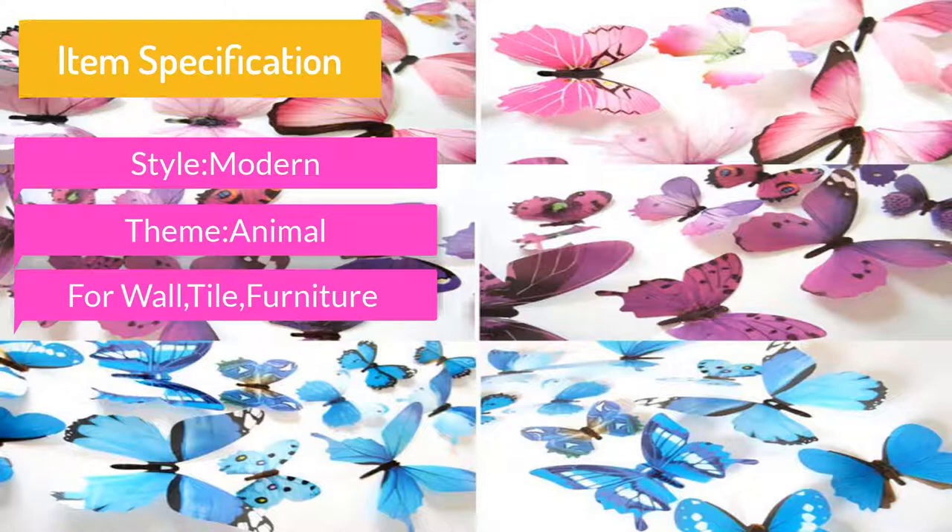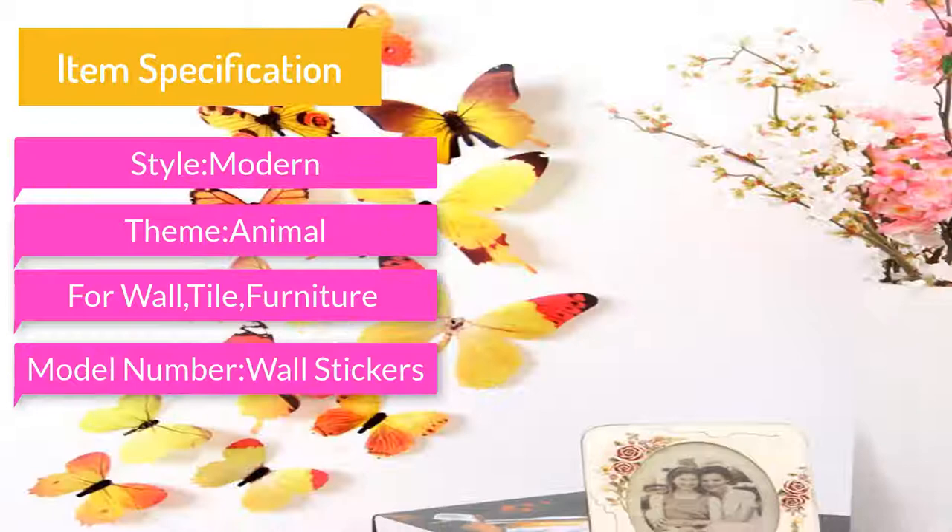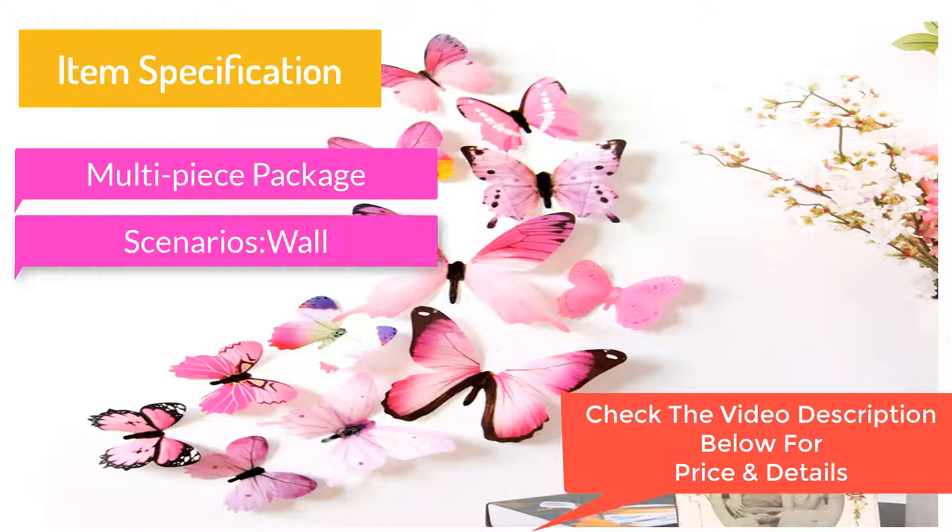Item Specification: Style Modern. Theme Animal. For Wall, Tile, Furniture. Model Number Wall Stickers. Multi-Piece Package. Scenarios Wall. Material PVC. Size 11cm.